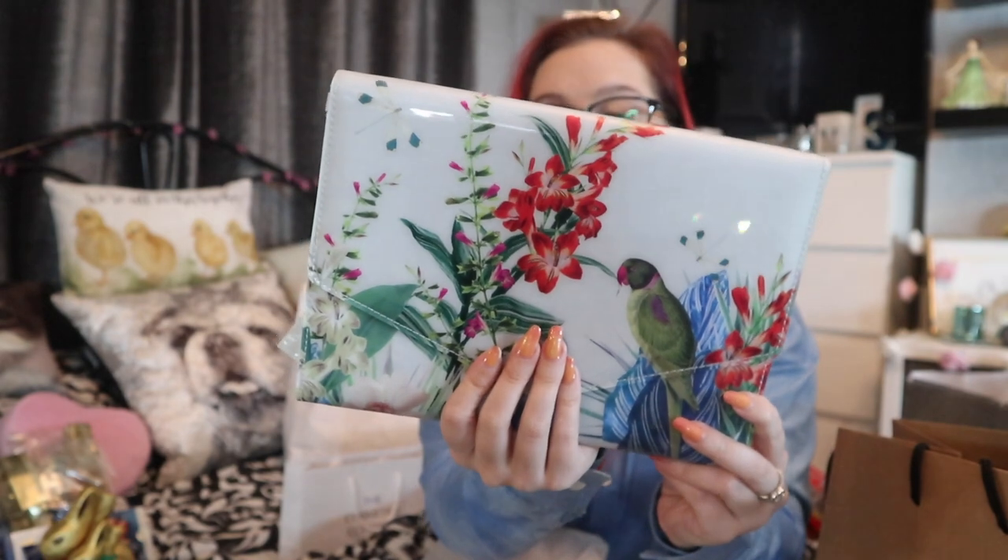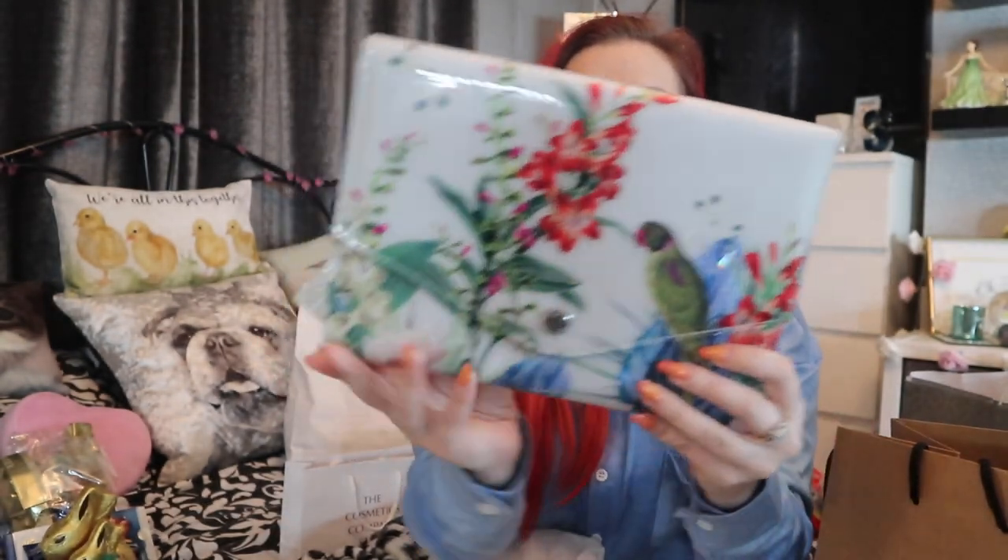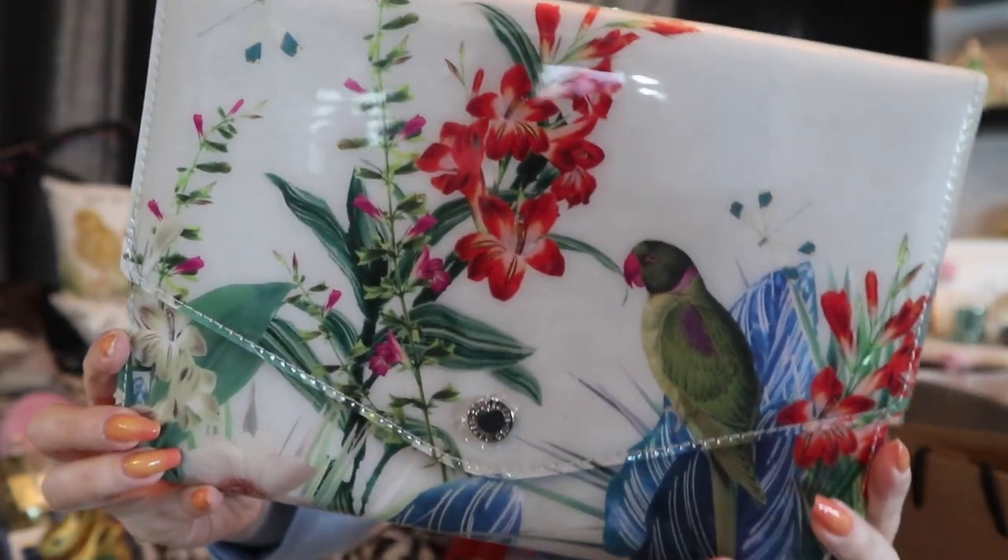Next up: Ted Baker. I only popped in because I wanted a bag — the one I wanted was quite expensive on the website. I'm still holding out on my big birthday bag purchase. I picked up this little clutch — they call it an envelope pouch — which was supposed to be 35 pounds and was 19 pounds in the outlet. It's just perfect for the upcoming spring and summer season.